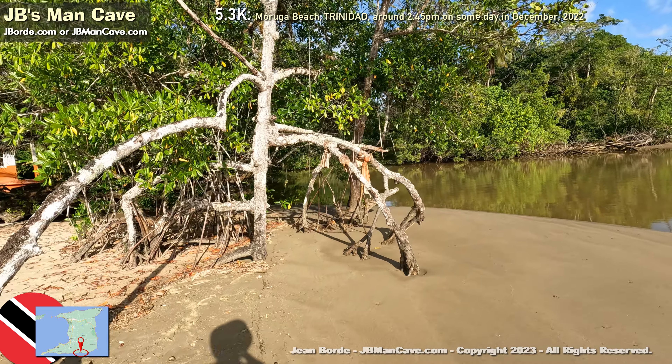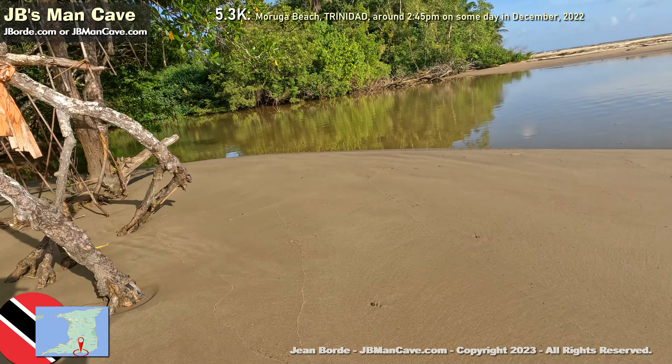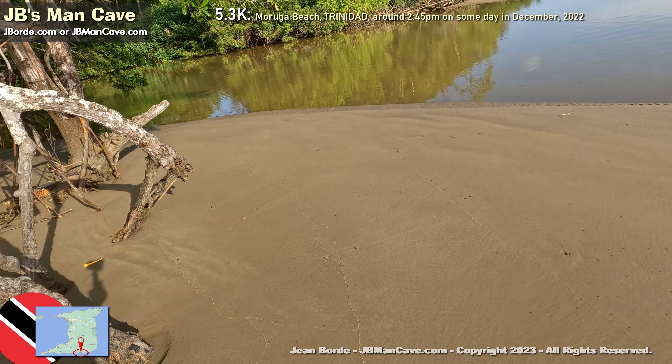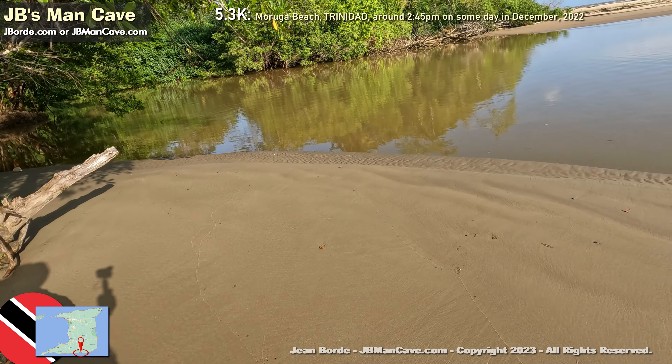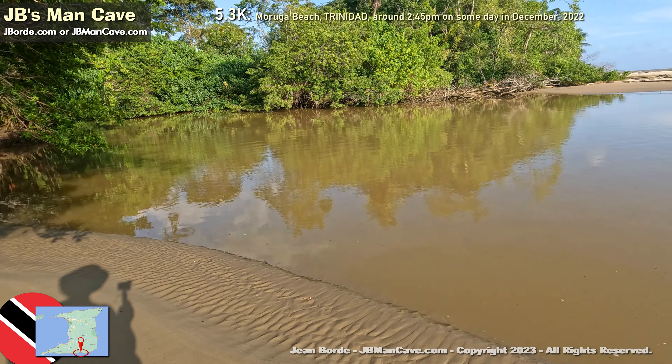That's a mangrove tree. What was interesting about the sand here is that as I walked it, I sank. I don't know if it's because of the close proximity to the water, but I was literally sinking — it almost felt like quicksand.